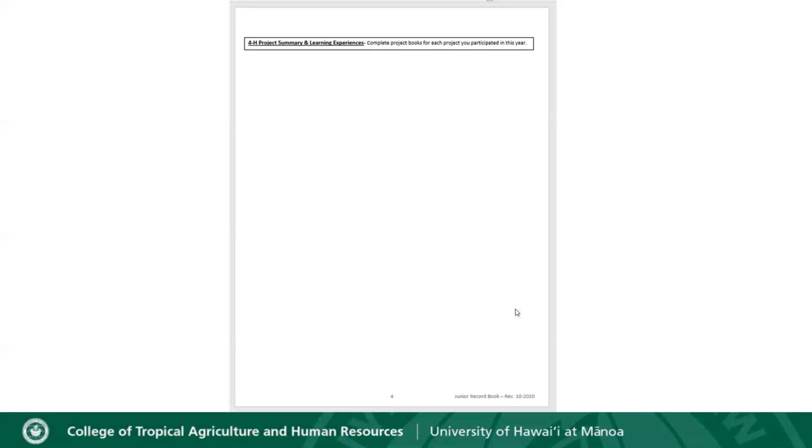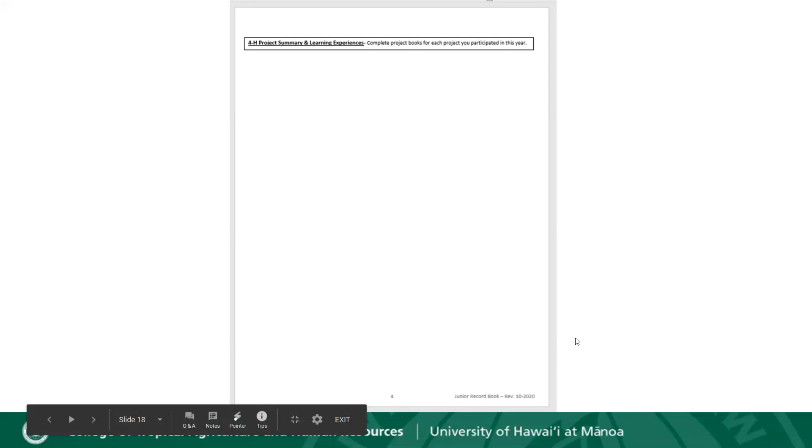Moving on to page four, at the top it says '4-H Project Summary and Learning Experiences — complete project books for each project you participate in this year.' This is essentially a freebie page — you don't need to do anything with it because it's just letting you know that if you're doing a project, you'll have a separate project book to complete.